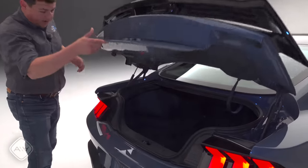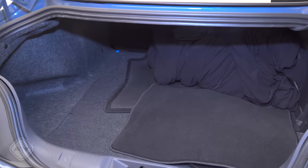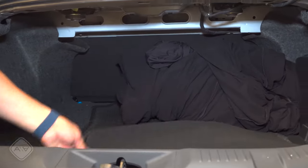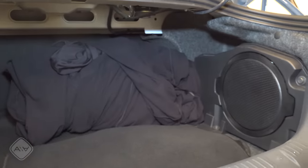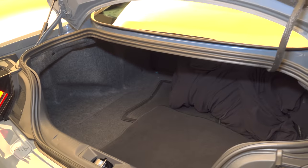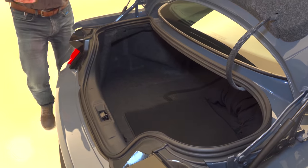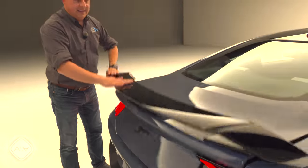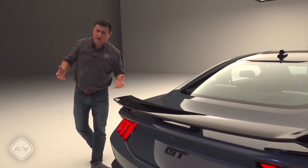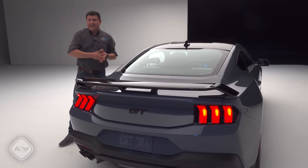With dimensions pretty similar to the outgoing model, the cargo area is going to be similar as well. Looking back here, you could probably fit three or four 24-inch roller bags. We also have a subwoofer over there on that side. This is a pretty reasonably sized trunk opening for a coupe like this, but it is still a traditional trunk opening — this is not a liftback like you might find in some of the competition.